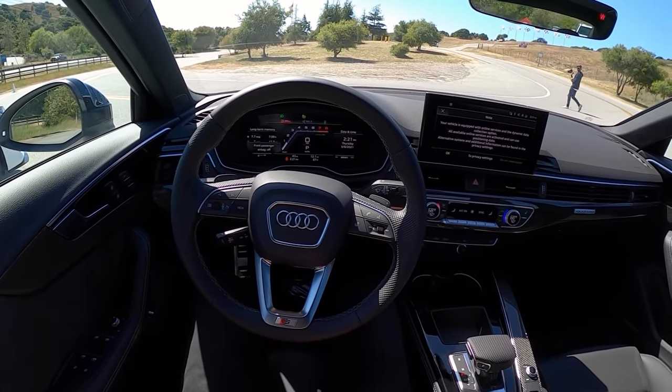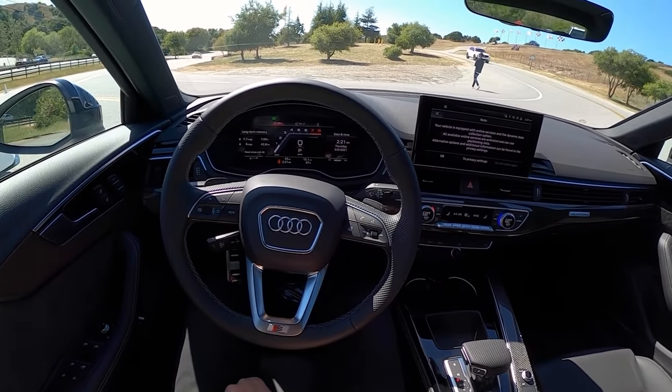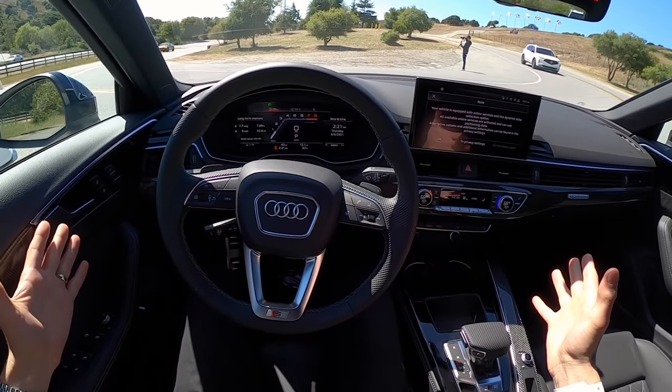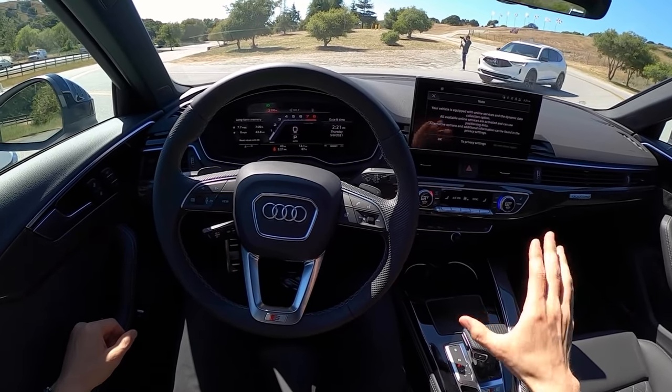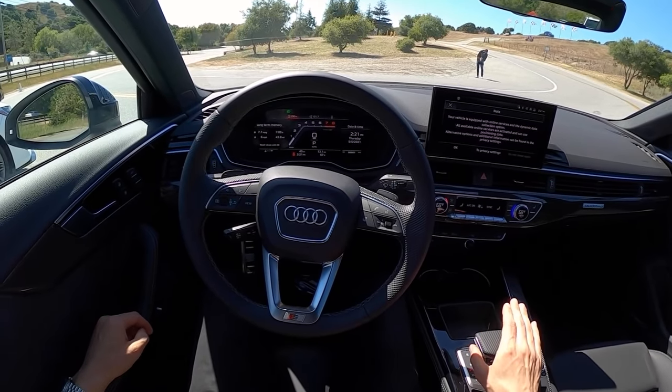Hey guys, today we're driving a 2021 Audi S4. This has 349 horsepower, quattro all-wheel drive, about 3,800 pounds, and a starting price of just under 50 grand.